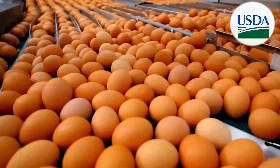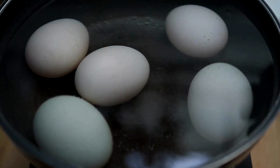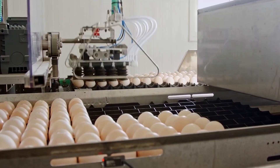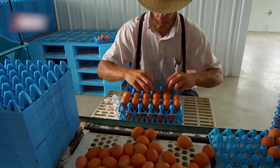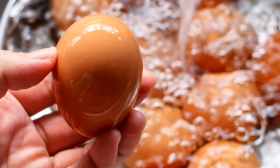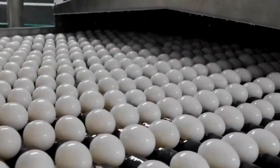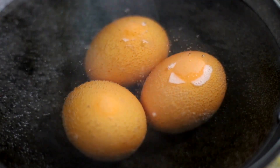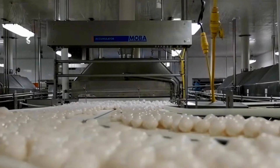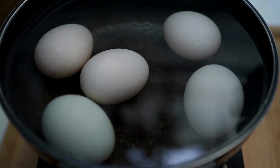The most critical step follows: pasteurization. According to USDA standards, liquid eggs must be pasteurized to eliminate harmful bacteria like salmonella. Whole eggs are heated to 60°C (130°F) for 3.5 minutes, achieving a 99.999% reduction in bacteria. Some plants use plate heat exchangers while others use tubular systems to control flow and heat. The process is heavily regulated and monitored in real time, especially for products used in raw or lightly cooked dishes.